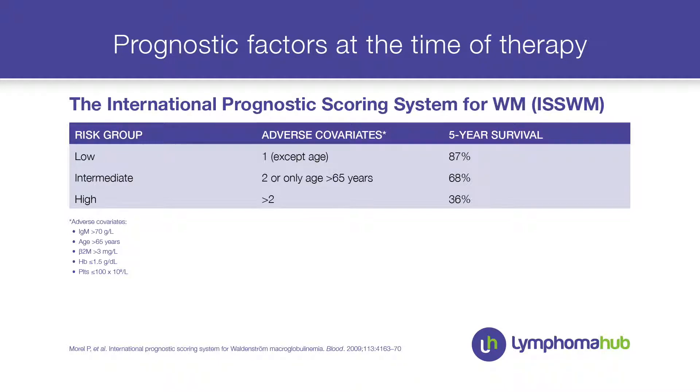The International Prognostic Scoring System is very important for patients with Waldenström when deciding which treatment to offer. This patient had many of the high-risk scores, so his expected five-year survival could be as low as 38%.